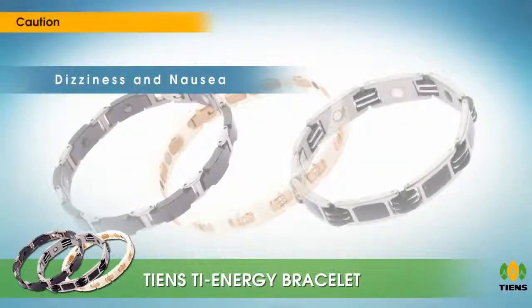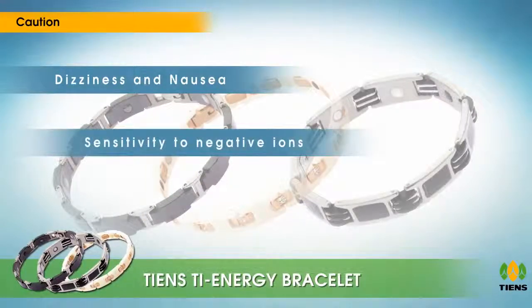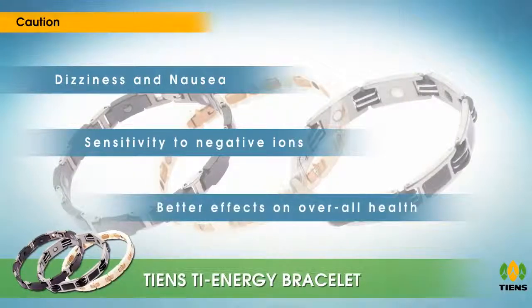Caution: depending on the physical condition of the user, some may display symptoms like dizziness and nausea, because people in different health status have different sensitivity to negative ions. In general, the bracelet has better effects on overall health.